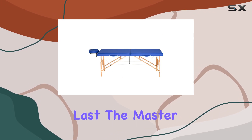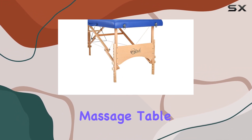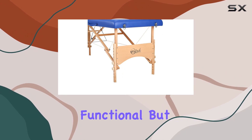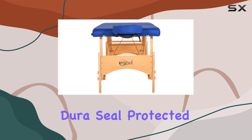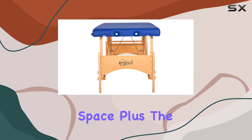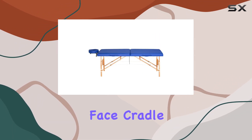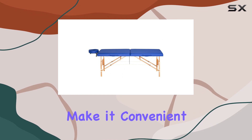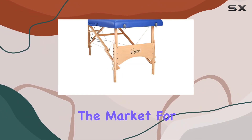The Master Massage 27-inch Brady Pro is not only functional but also stylish. The natural hardwood legs and high-gloss elm color dura-seal protected finish give it a sleek and professional look that will elevate any space. The included accessories — such as the carrying case, face cradle, and face cushion — make it convenient to transport and use wherever you go.